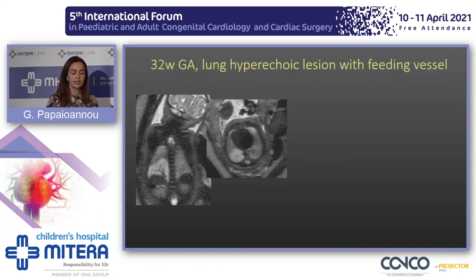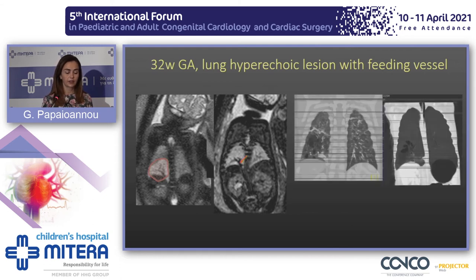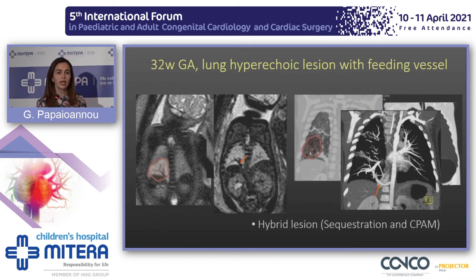Another similar case with a hyperechoic lesion on ultrasound and a feeding vessel: we confirmed the lesion on MRI and identified the feeding vessel with T2-star imaging. When the baby was born, we identified some parenchymal emphysematosis adjacent to the area of sequestration. We demonstrated the feeding artery and draining vessels of the sequestration, but that was characterized as a hybrid lesion — which is usually what we find now when we examine these fetuses with CT.